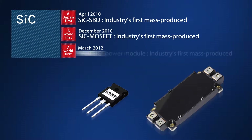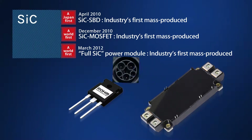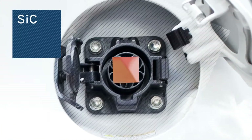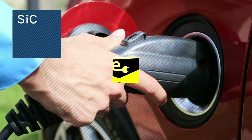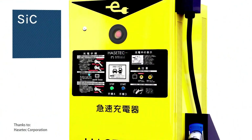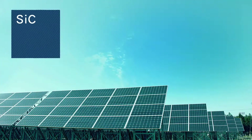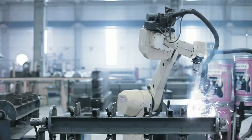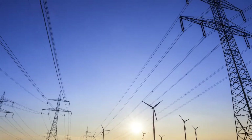Roam has been a global pioneer in developing and producing SiC powered devices. Today, SiC Schottky barrier diodes are rapidly being adopted for various applications, including electric vehicle charging stations, gas stations, and so on. SiC powered devices are increasingly playing a key role in energy conservation in the green tech and industrial sectors and elsewhere.